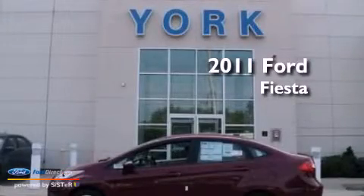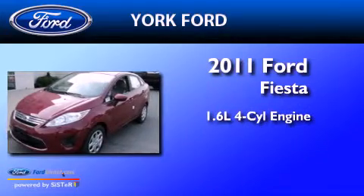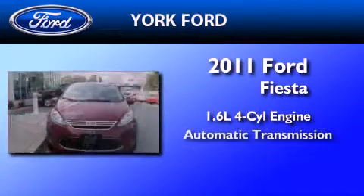This is a brand new 2011 Ford Fiesta. It features a 1.6 liter 4-cylinder engine and an automatic transmission.